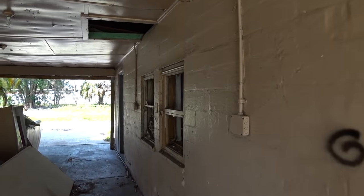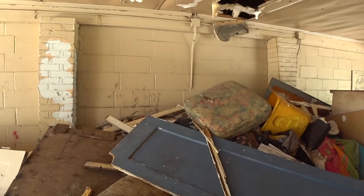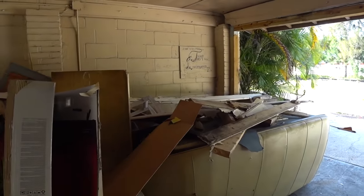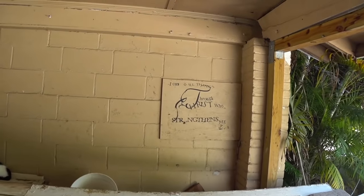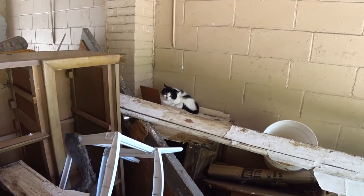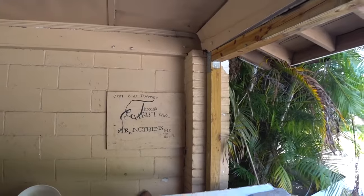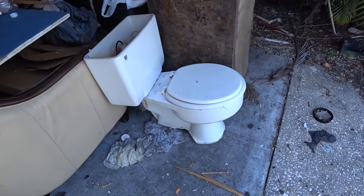Looks like they cleaned out the offices in here and just kind of threw everything in the center. There's something here — oh, there's a cat! Hi sweetie. Aw, you're so cute. Look at his eyes — he's not even afraid of me. I wonder if there are cats that were left behind from the residents or if they're just feral cats.